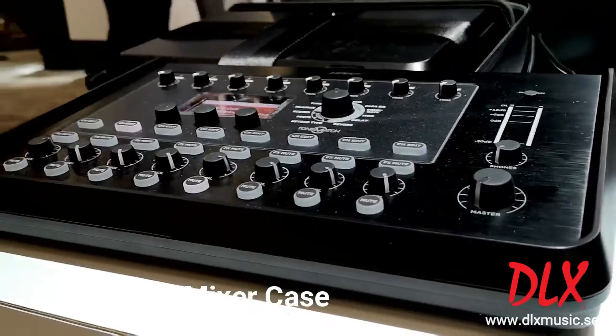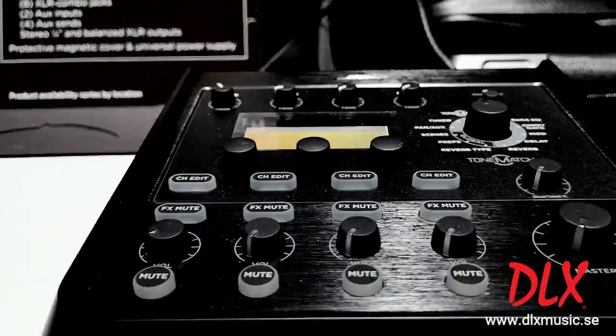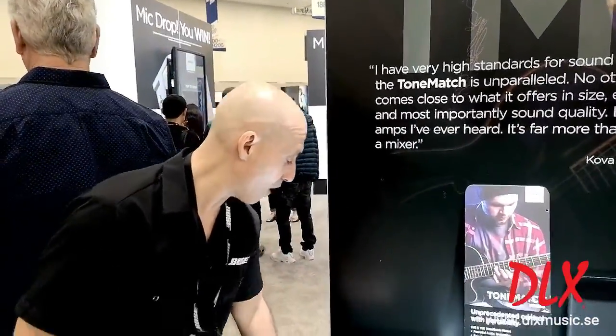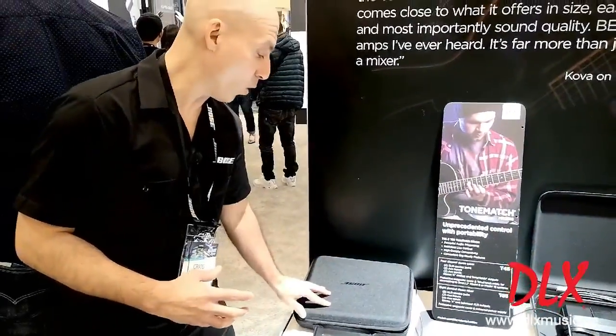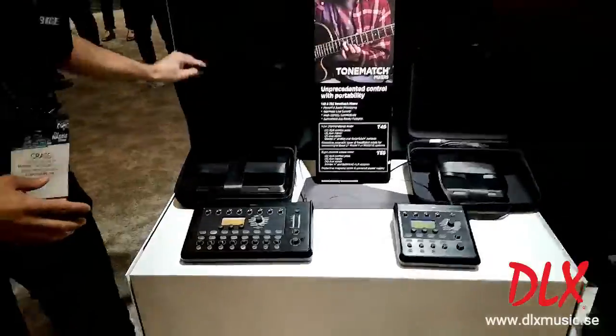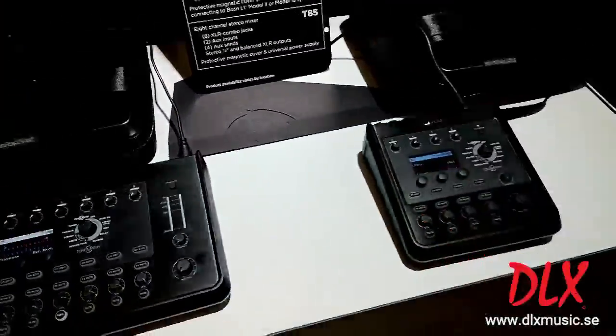We're looking at our ToneMatch mixers which we introduced last year, and we heard from our customers that they wanted more accessories and flexibility to protect our product. We've made these great high quality cases that can hold your T8S or your T4S. It holds the mixer with the cover along with your power supply or your additional cable.